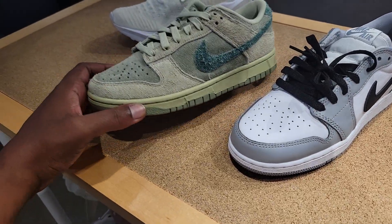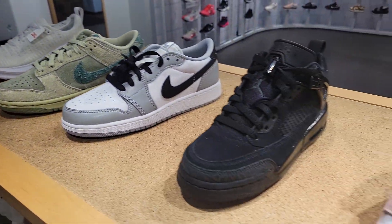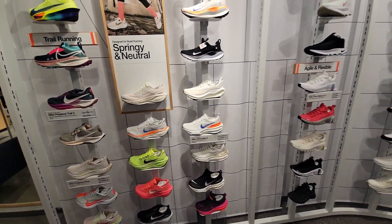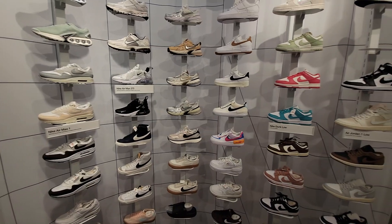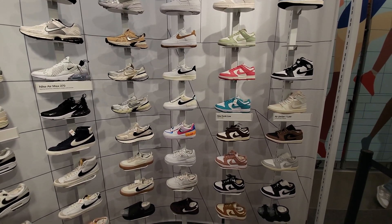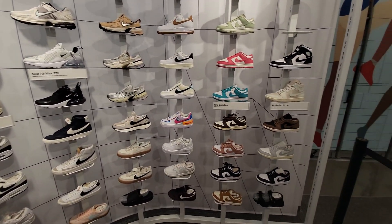They also have some dunks in a nice colorway and a Jordan 1 OG — pretty solid selection in the returns. Over in the women's section, everything looks pretty standard, nothing really new. They do have some things 25% off, but colorway-wise it's mostly what we've seen before. Still a decent selection overall.